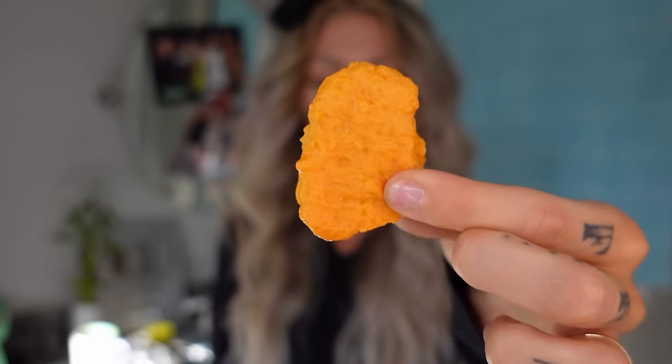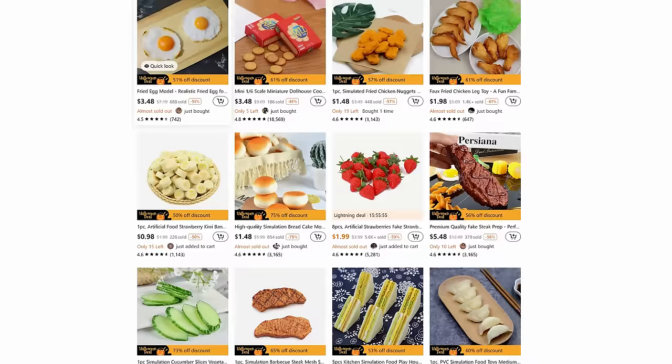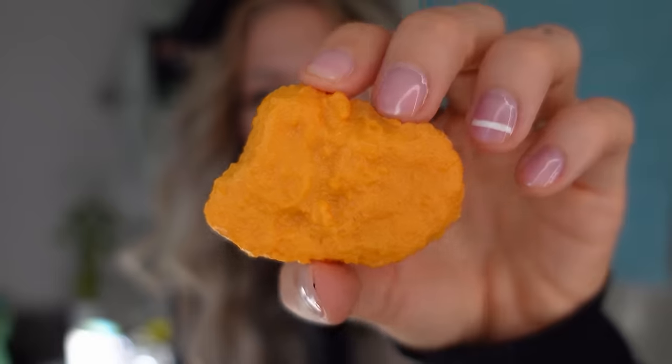A simulation of a chicken nugget — chicken nugget simulation. $1.48. Temu has this really large selection of what I guess is movie prop food, simulated food. I've been really into that lately, watching people make fake food. I'd give this a four.